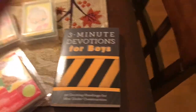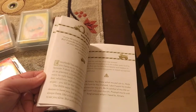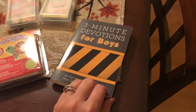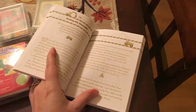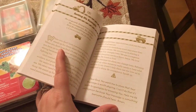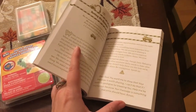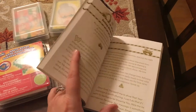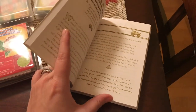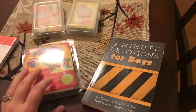I also saw this — 'Three Minute Devotions for Boys.' I thought this would be really good. You can read it pretty quickly, and you can't go wrong with time with God. The devotions weren't very long, which is good because — you know how it is, parents — you're tired and you want to go to bed and you still need to pray and do things with your kids, and balancing that is hard. So I thought this was a good idea. I really like it. I'm going to save it for Christmas — probably a stocking or Christmas gift of some sort.